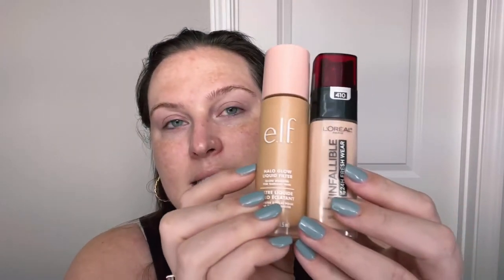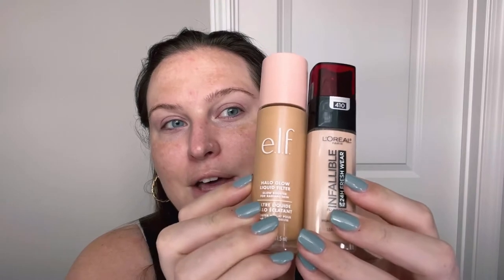For foundation, I'm actually going to be mixing. I'm going to mix the e.l.f. Halo Glow and my L'Oreal Infallible 24 Hour Fresh Wear. In the Halo Glow I am shade 2, which is their light. In the L'Oreal I am shade 410, which is the ivory shade. So I'm just going to mix those up on the back of my hand and apply it with a damp beauty blender.